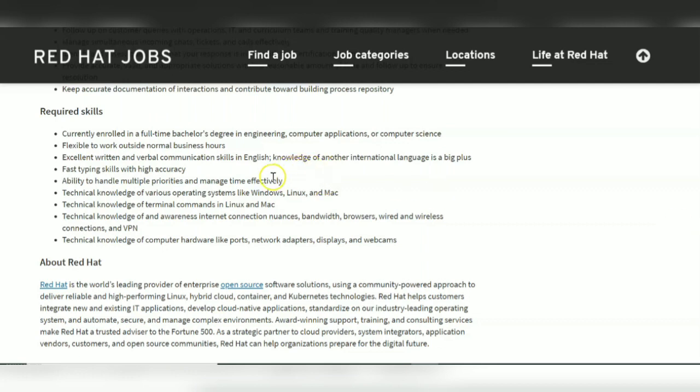You must be flexible to work outside normal business hours, have excellent written and verbal communication skills in English, fast typing skills with high accuracy, ability to handle multiple priorities and manage time effectively, and technical knowledge of operating systems like Windows, Linux, and Mac, including terminal commands in Linux and Mac.